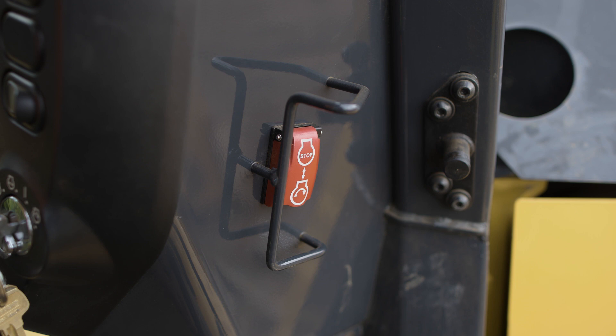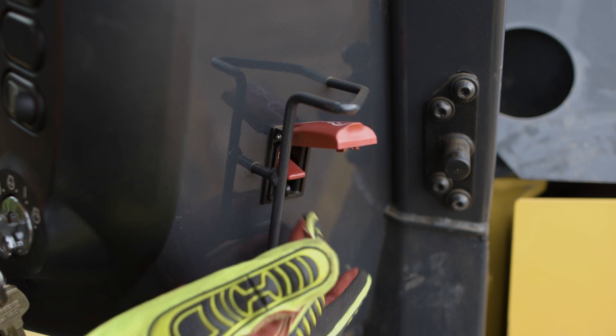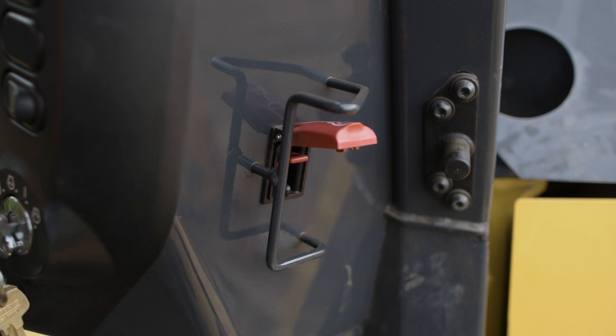The engine shutdown secondary switch is located to the right side of the machine monitor. With the key in the on position, the monitor will indicate the status of the switch.